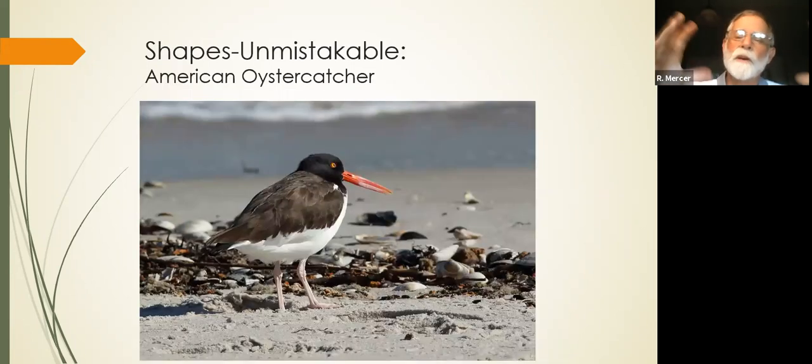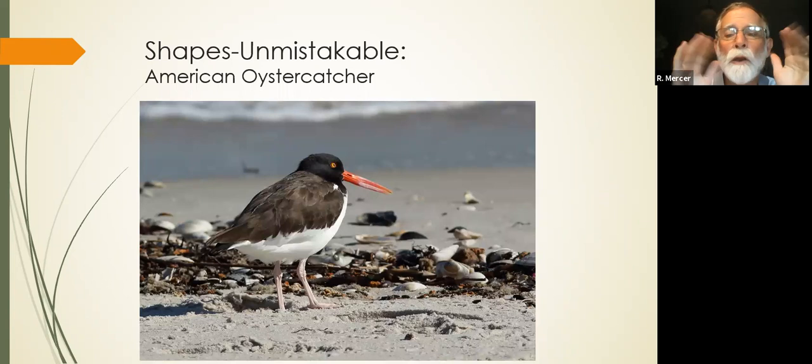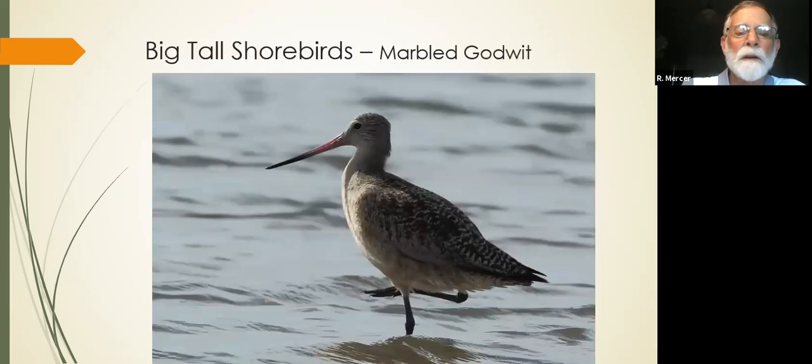So we're going to create buckets. First, there are the unmistakables. On North Beach, we have the American Oystercatcher — nobody should confuse it with anything else. It's the only bird with that big orange bill, black and white body. It is very distinctive — unmistakable. In that group, we also have the American Avocet and Black-necked Stilt — very distinctive birds. Learn those and you're in good shape.